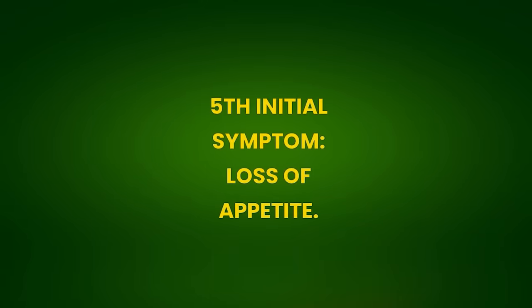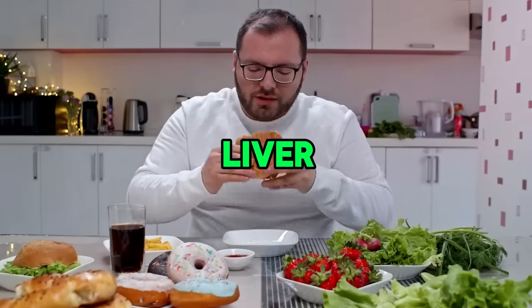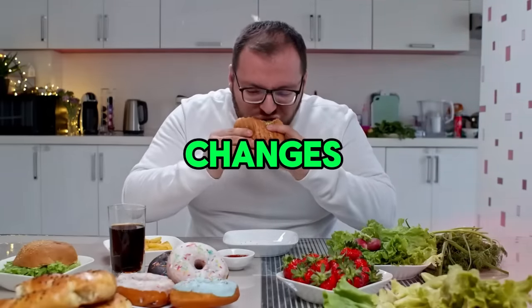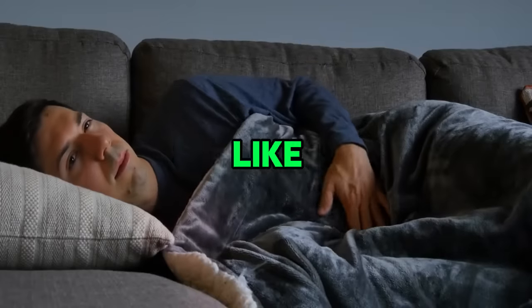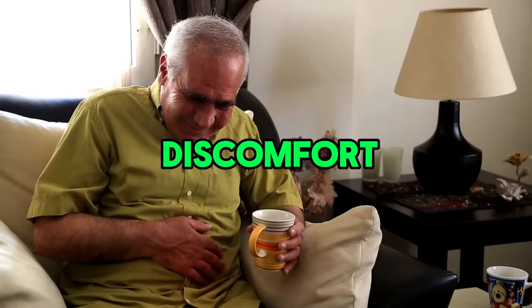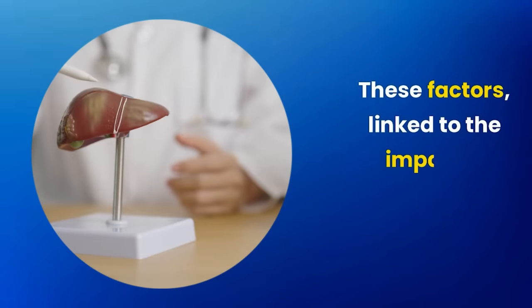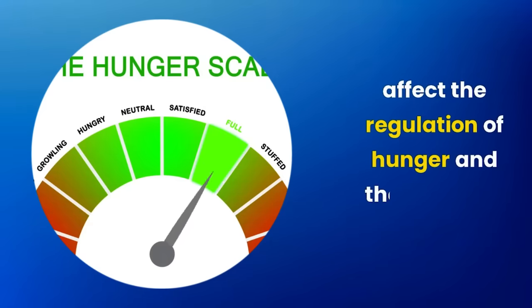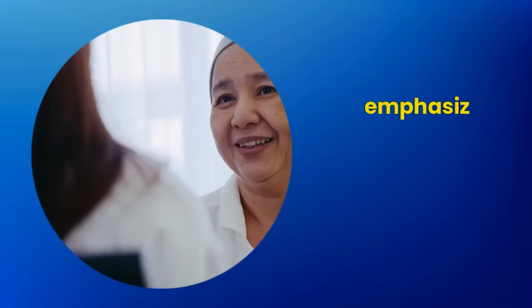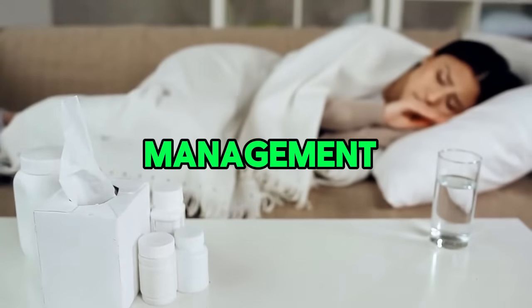Fifth initial symptom: loss of appetite. Loss of appetite in people with fatty liver can result from metabolic changes, liver inflammation, hormonal imbalance, symptoms like nausea, abdominal discomfort, and psychological impacts. These factors, linked to the impaired functioning of the liver, affect the regulation of hunger and the feeling of well-being, emphasizing the need for medical follow-up for proper treatment and management.